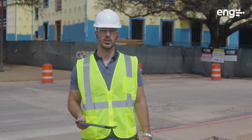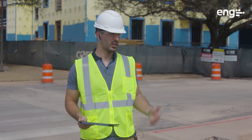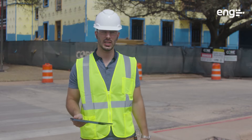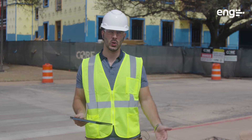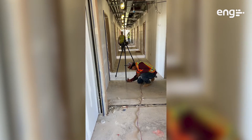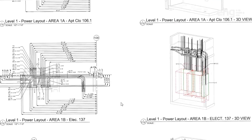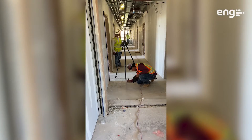Hi everyone, my name is Rodrigo. I'm in business development with ENG. We're here at Abilene Christian University, residence hall number two. We've been working with Bunkley Electric since the beginning of this year on the electrical BIM modeling and coordination efforts. We've developed a tool within Revit that can extract coordinates from the model and can be used in 99% of all RTS stations. It's going to bring all the accuracy of the deliverables to the job site.